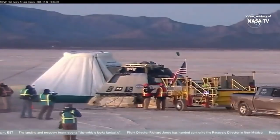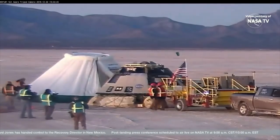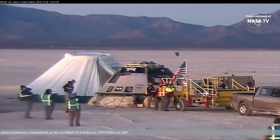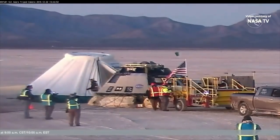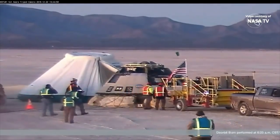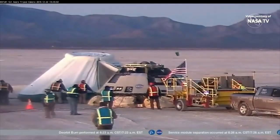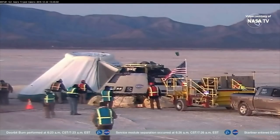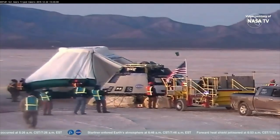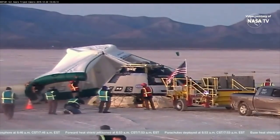We can see the environmental enclosure being put into place. They're going to put that over the Starliner vehicle, and that's going to clear the way to open the side hatch. The environmental enclosure protects the vehicle and its complex systems from the cold. Starliner has been through an extreme environment during this deorbit burn, having gone through 3,000 degrees of heat before coming down softly under three main parachutes.